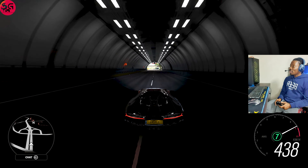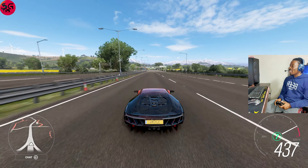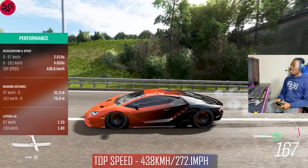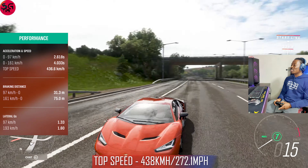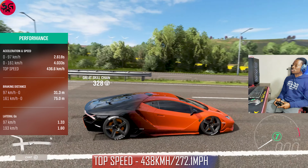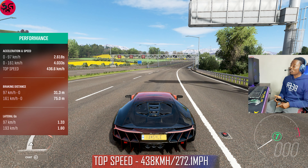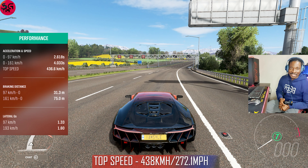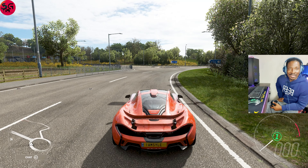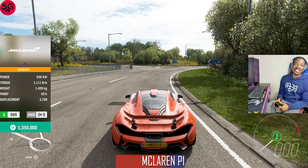We hit 438 — that's just about it for the 2016 Lamborghini Centenario. Look at the design and the vinyl on there; it is so glamorous. So we've got 438 kilometers per hour on this Lamborghini. Moving on to the next car.